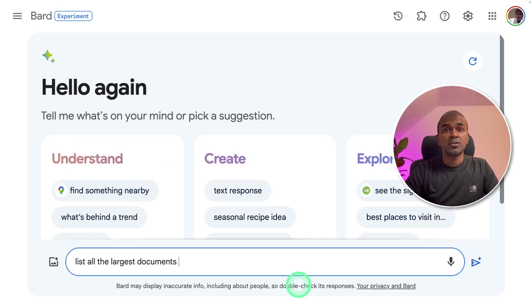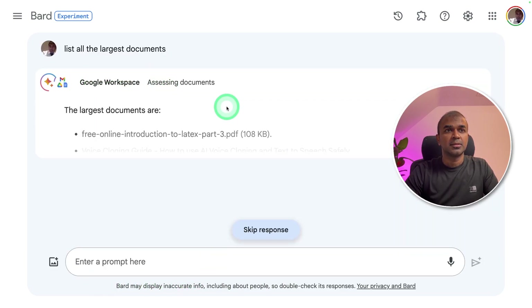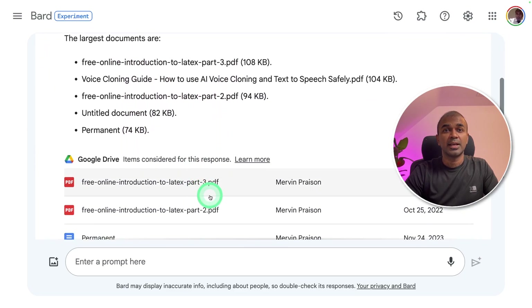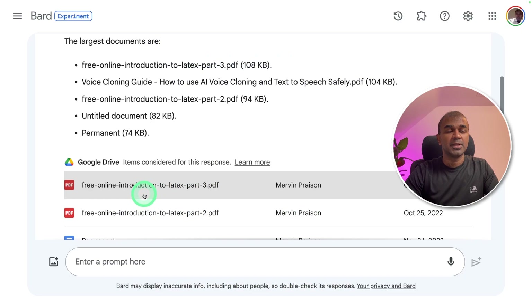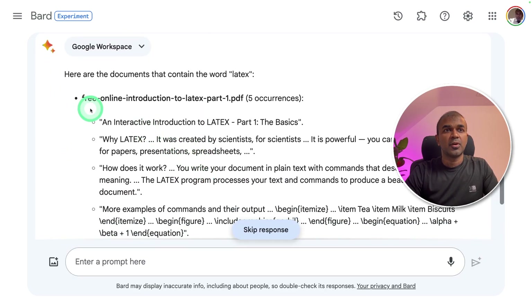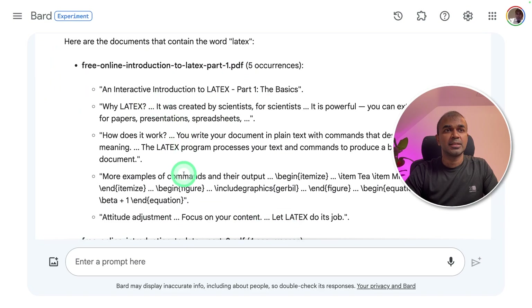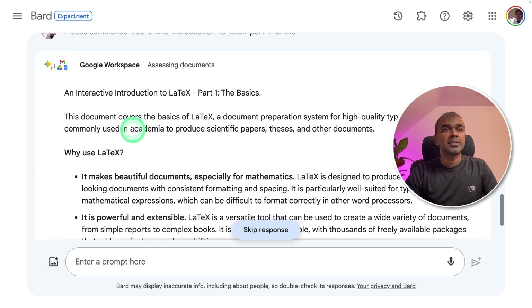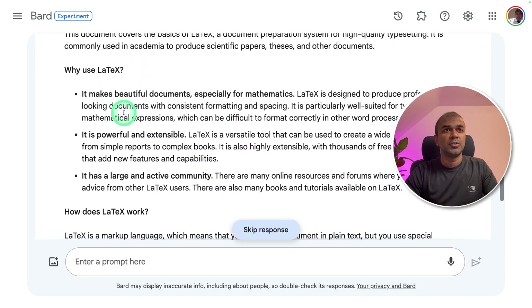Next, for Google Docs on Drive: 'List all the largest documents.' It's searching the documents and here is a list of the largest files I have in my Drive — I can even open them directly from here. I can also ask it to search for words containing 'latex' in my docs. It found the document and is summarizing the information. I asked 'Please summarize for me,' and here's the detailed summary of the document.